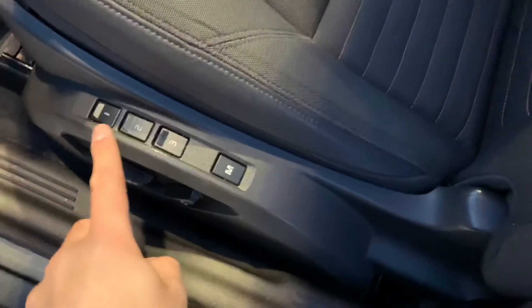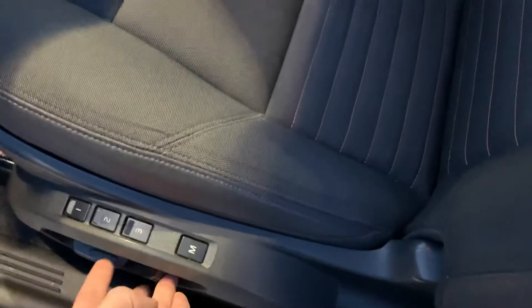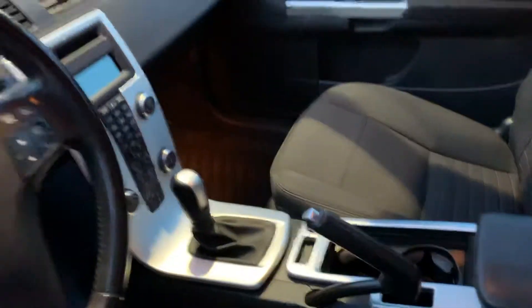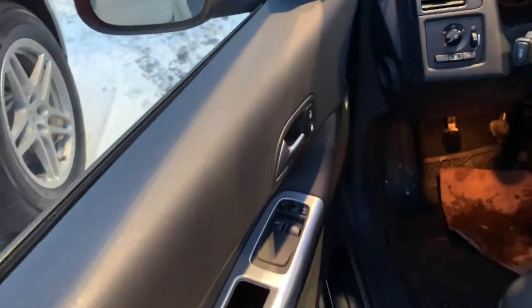It looks like we've got a mixture of leather and cloth seat here with orange stitching. You've got all of your memory adjustments for the driver as well as passenger and all of your power controls — everything works on the seat. We've got your multi-function steering wheel with cruise control and volume, your manual transmission, and your power controls for the locks as well as the windows.